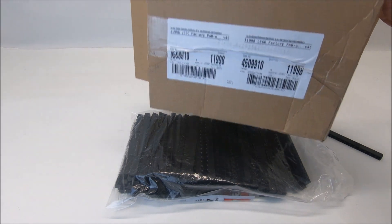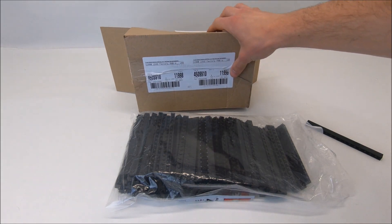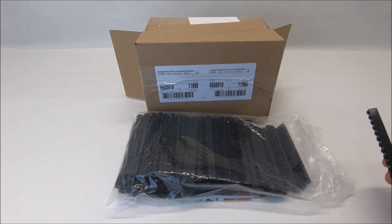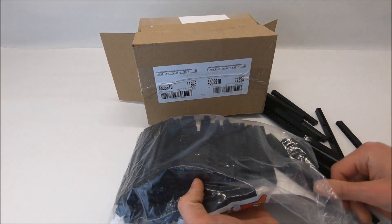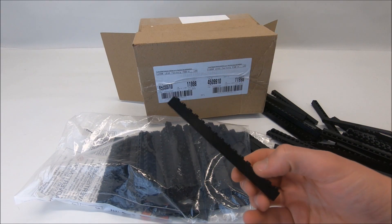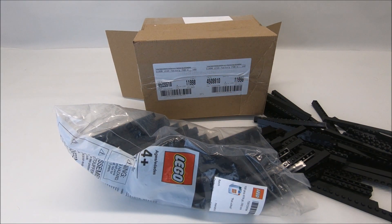I wanted to point out the fact that I ordered these from LEGO. Obviously, sometimes you can order bricks cheaper from BrickLink, but what I really like about LEGO is they're brand new and also you get your VIP points. And they come sealed in these little bags here with all the bricks. And they're just mint. They're perfect. There's not a fingerprint on these bricks. And I love it.